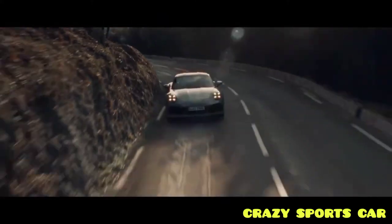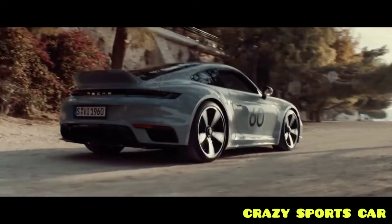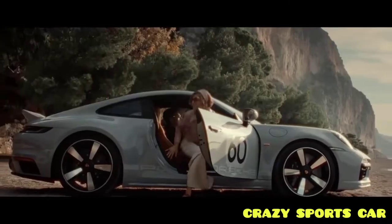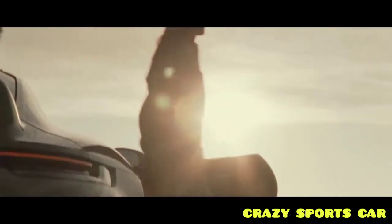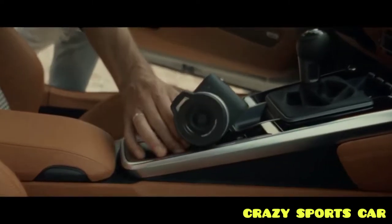Porsche's heritage design strategy aims to bring the spirit of past Porsche decades back to the road while creating something new, according to the company. This new Porsche Sport Classic has a lot of design cues from previous Porsches.